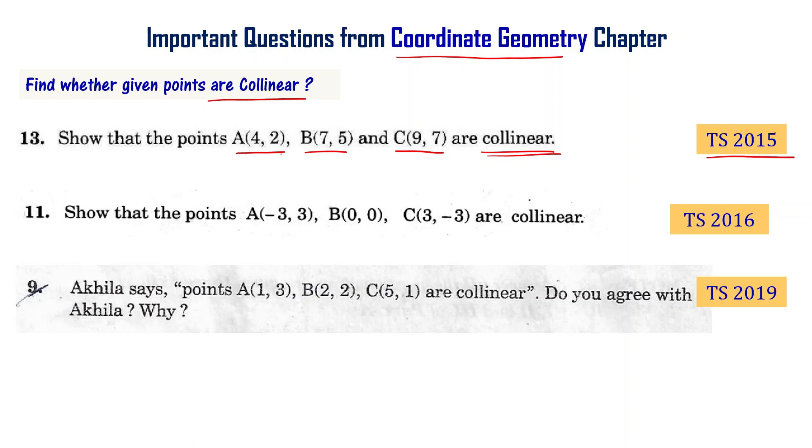The second problem: Show that the points A, B(0,0) and C are collinear — from the Telangana final exam 2016. The third problem: Akhila says points A, B, and C are collinear. Do you agree with Akhila? Why? This is from the Telangana final exam 2019.